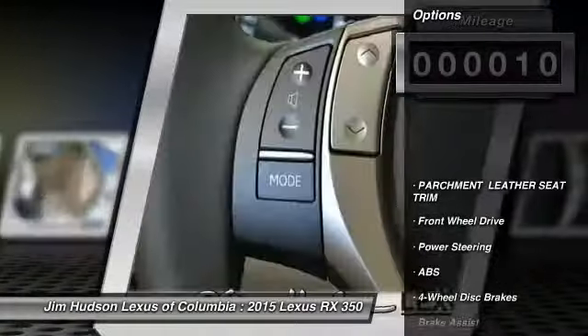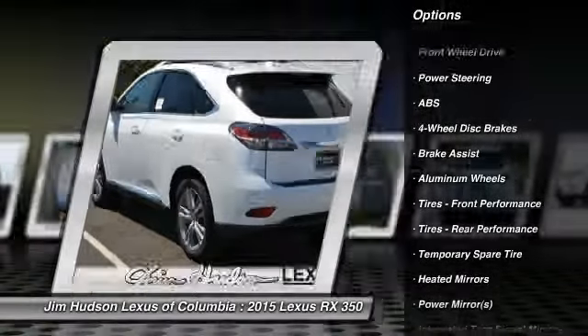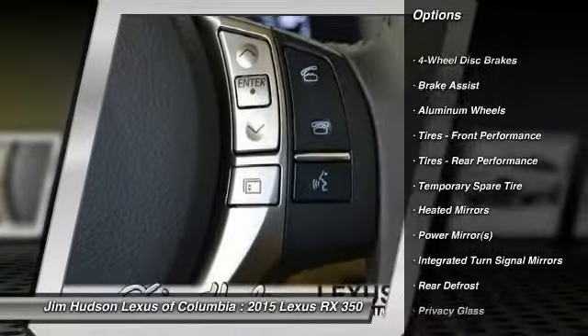Here are some of this vehicle's great options: stability control, traction control, steering wheel audio controls, power lift gate, and anti-lock braking system.